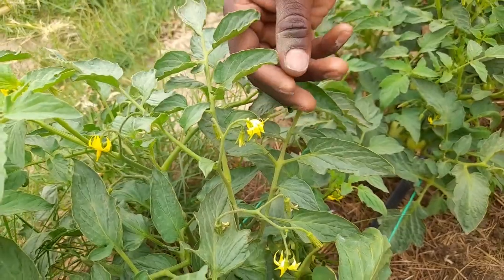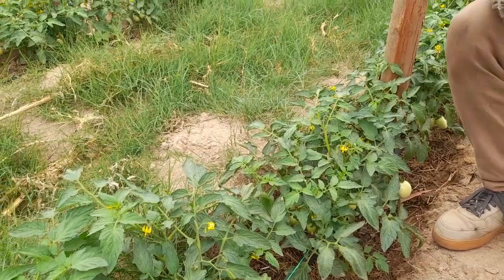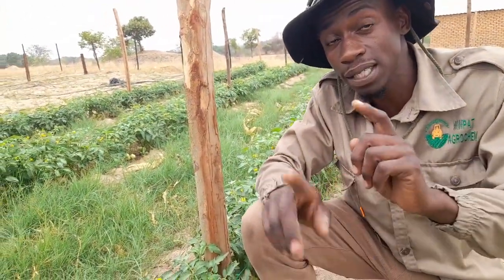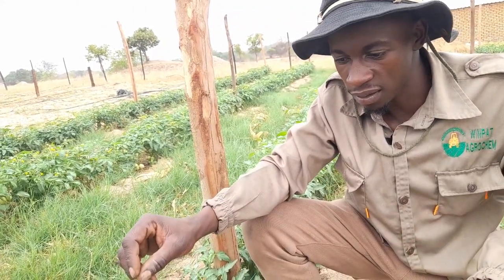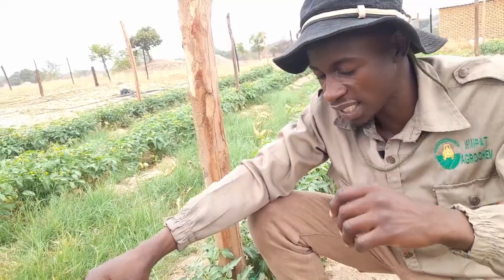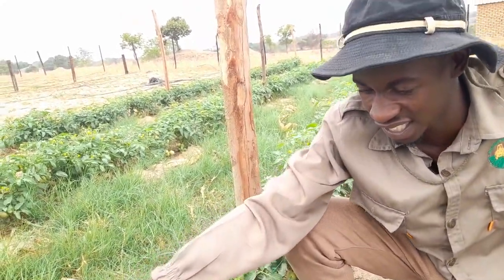Why is it wilting off when others are blooming? It simply means it has a deficiency. To solve that, we introduce calcium nitrate and also potassium nitrate — they have to be used interchangeably at a seven-day interval. Some flowers are falling off on the same plant because while the mother plant does have calcium, it's not enough for the whole crop. That's why we're having such flowers.